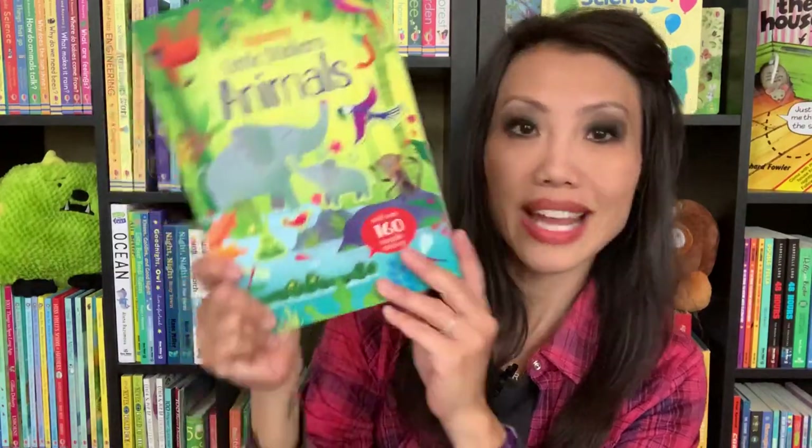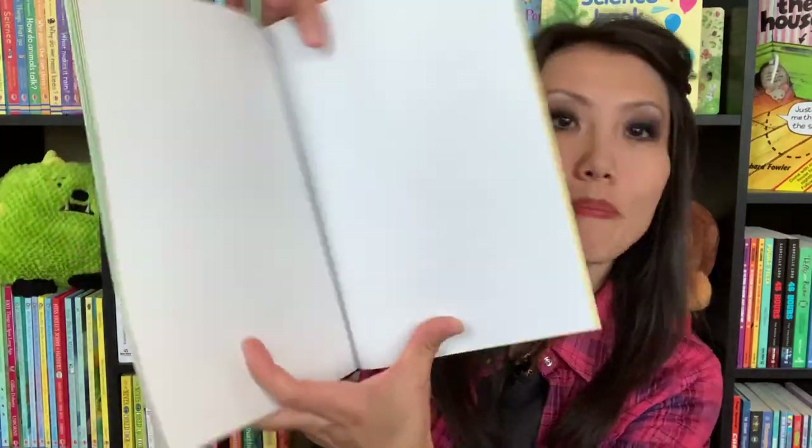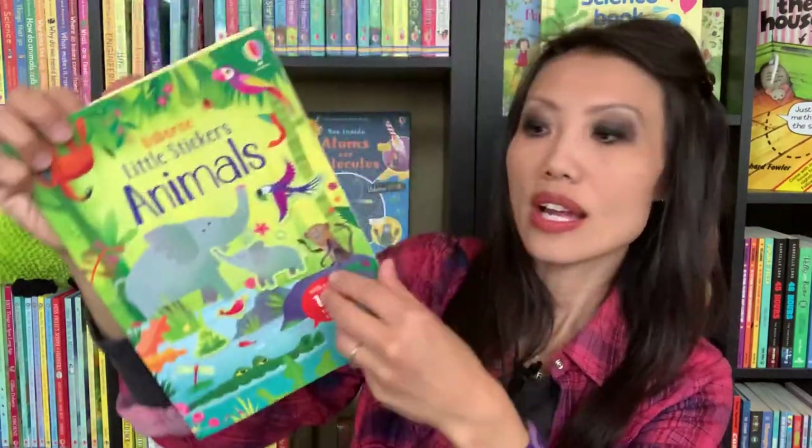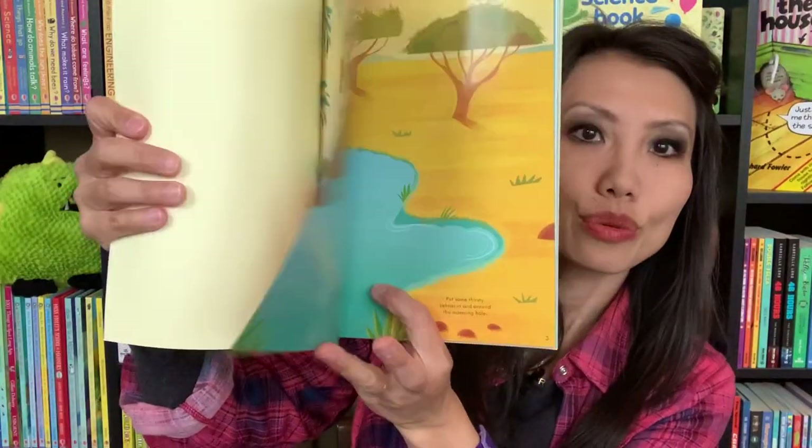This is one of our new sticker book titles — Spot Little Stickers Animals. These are reusable stickers. All the stickers are in the back, and in the front you have different scenes they can place them on, great for younger learners.